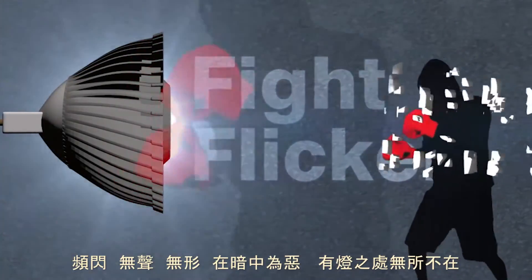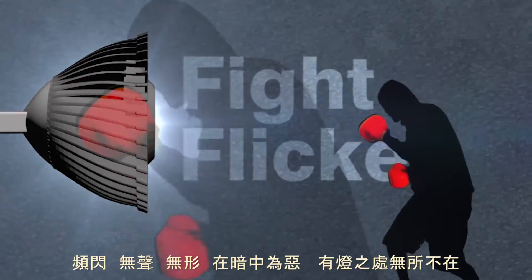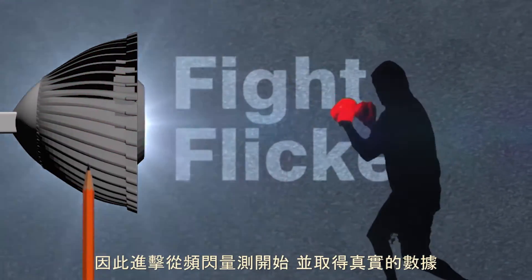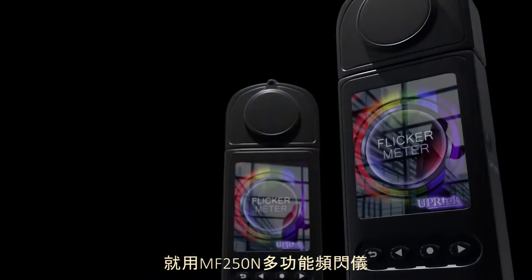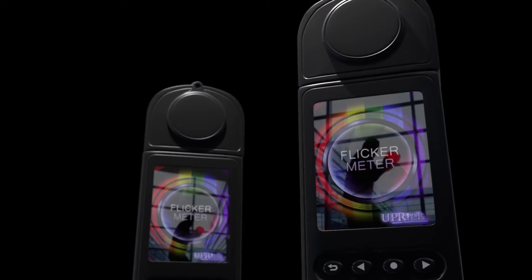Flicker: silent, invisible, and insidious. And all lights have it. So step up from basic flicker meters and get the real thing — the MF250M with Spectra Meter. Fight flicker.